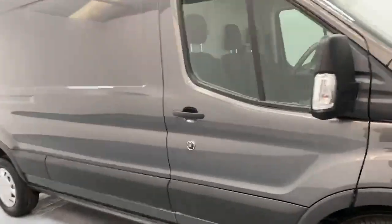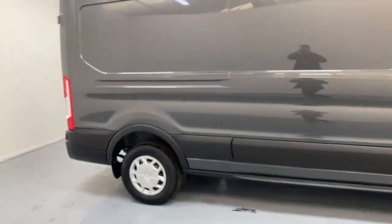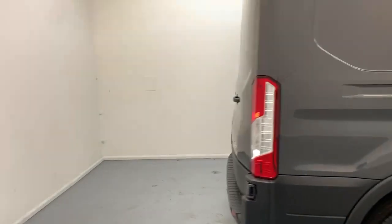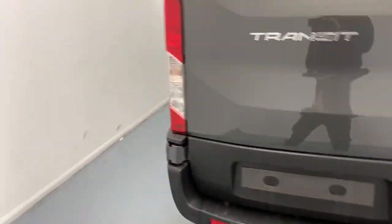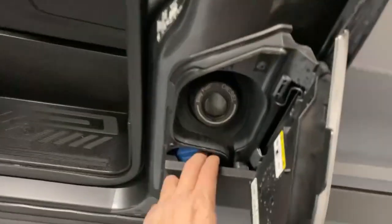Over to the side you can see it's an H3 and L3 model. Towards the back you have barn style doors and parking sensors on the rear bumper. And over to the curb side you have the sliding door and the fuel cap and AdBlue port just over here beside the passenger.